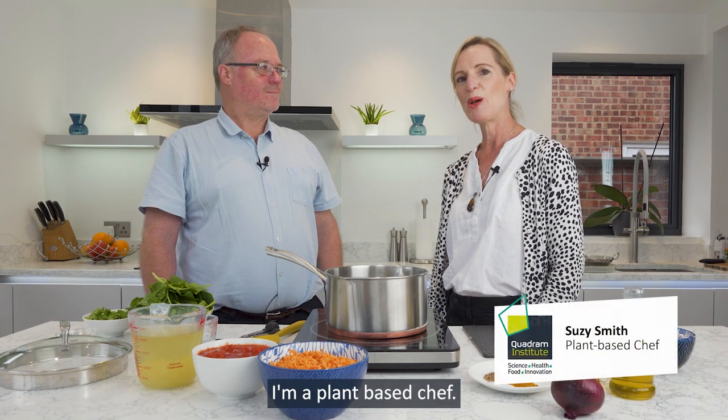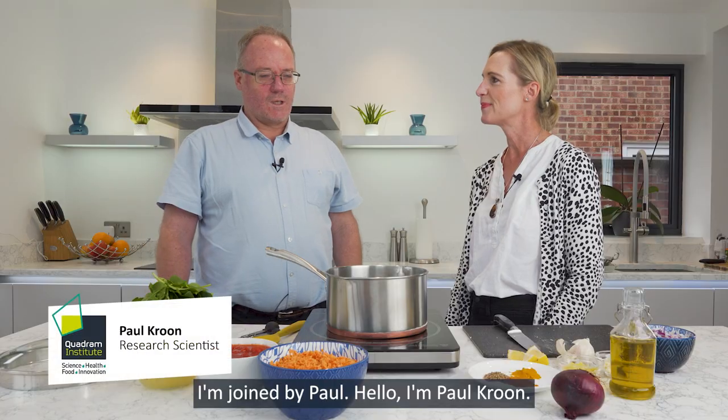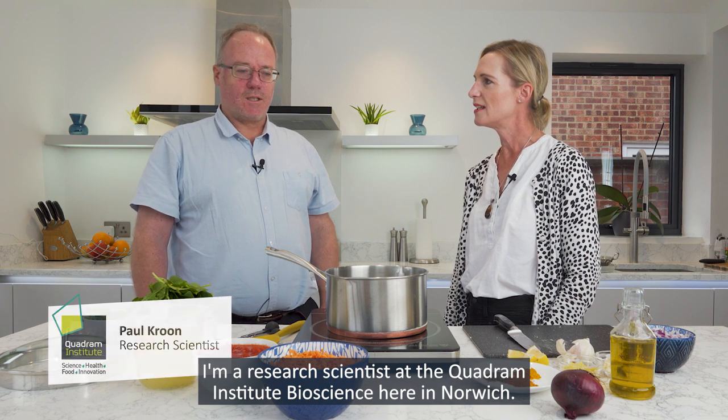Hi, I'm Susie. I'm a plant-based chef. We're here in the Pernurg recipe kitchen. I'm joined by Paul. Hello, I'm Paul Kroon. I'm a research scientist at the Quadram Institute Bioscience here in Norwich.